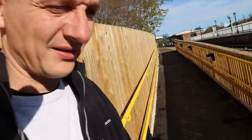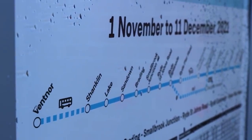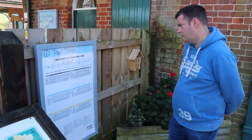Rob found a timetable showing hourly service. So hopefully from the 12th of December they may go half-hourly. It's only for six weeks, and then it will change to a 30-minute service.